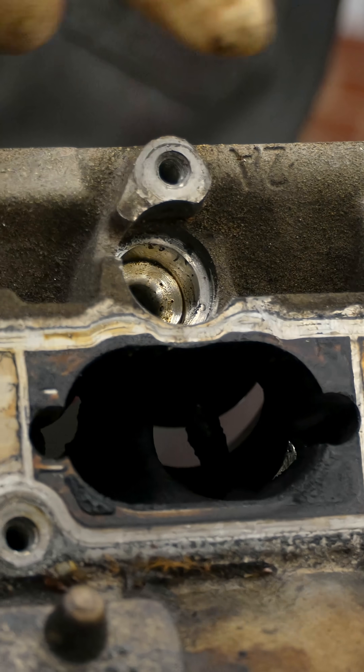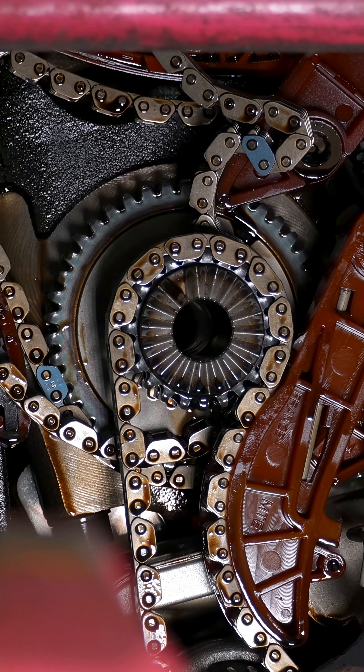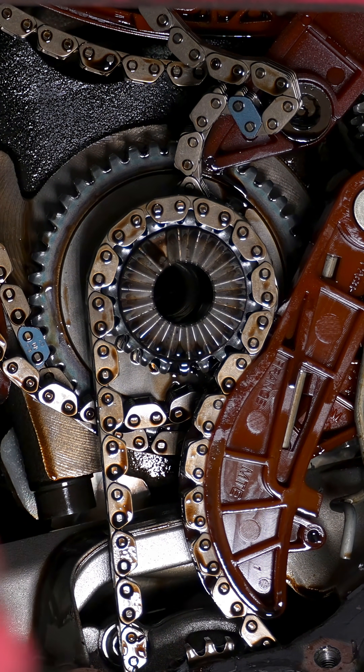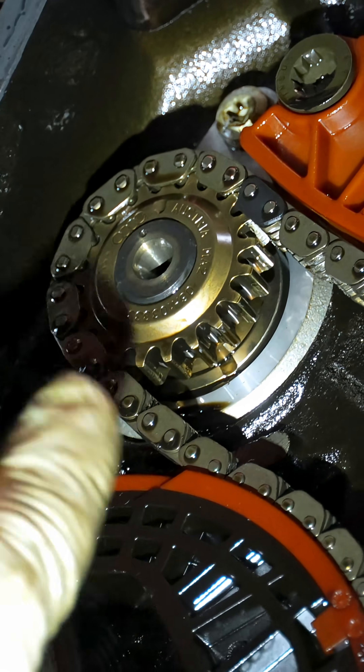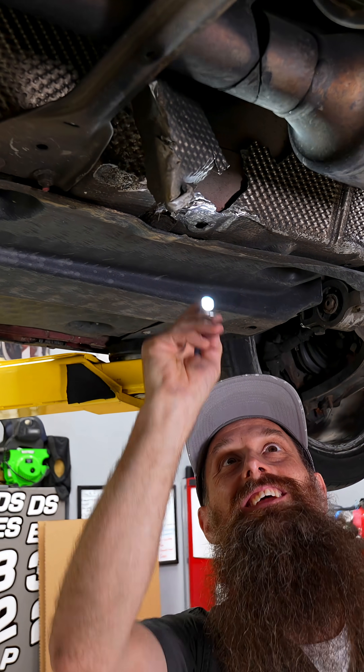Carbon buildup on the intake valves. Bad intake manifold runners causing check engine lights. The balance shafts — the sleeve that they actually sit on comes apart and clogs up all the oil galleys. This is such a failure-prone engine that whoever tried to steal the catalytic converter, they failed too.